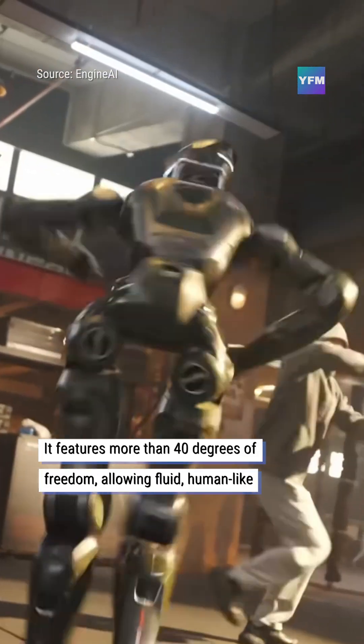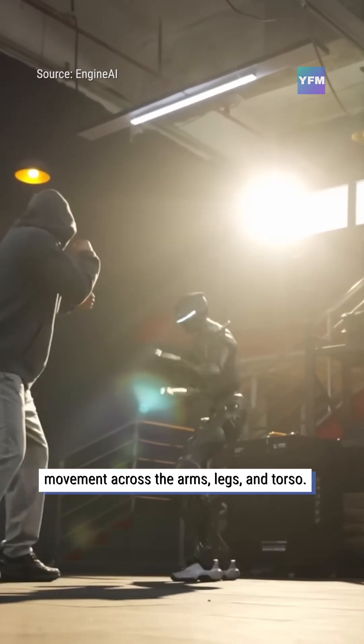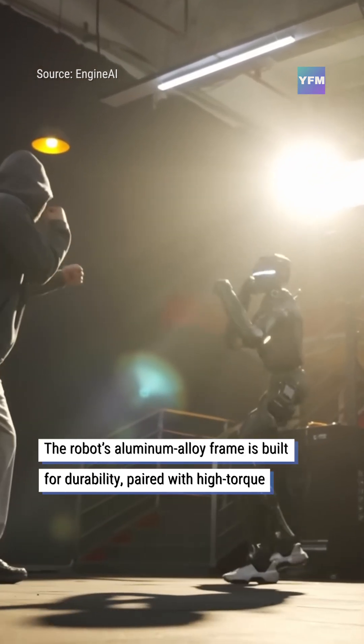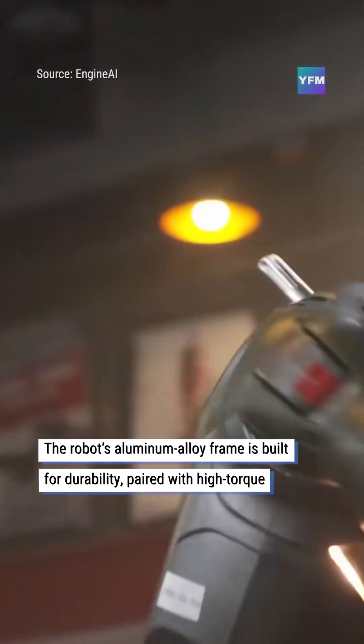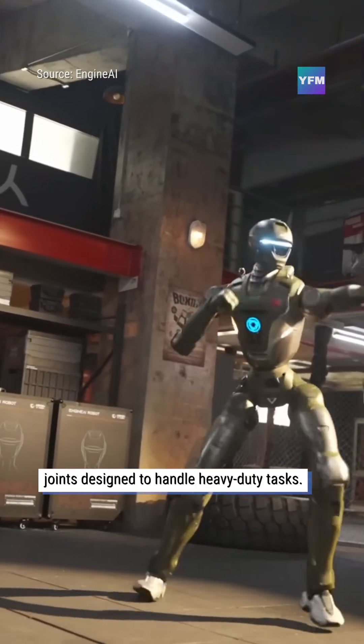It features more than 40 degrees of freedom, allowing fluid, human-like movement across the arms, legs, and torso. The robot's aluminum alloy frame is built for durability, paired with high-torque joints designed to handle heavy-duty tasks.